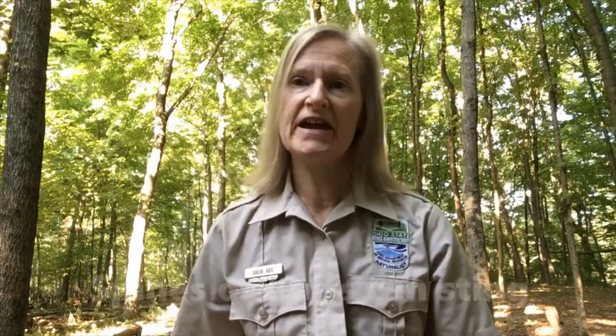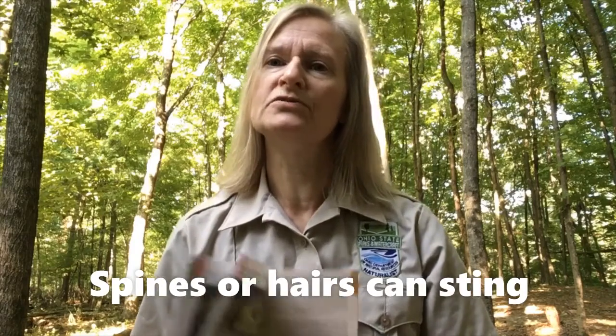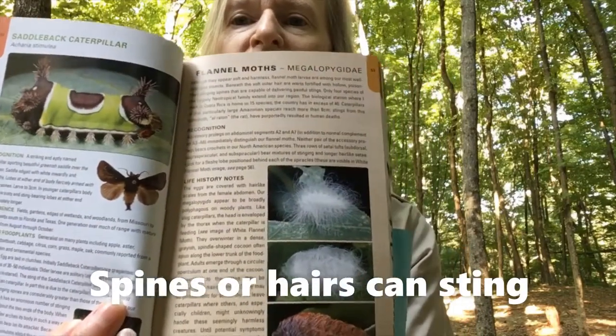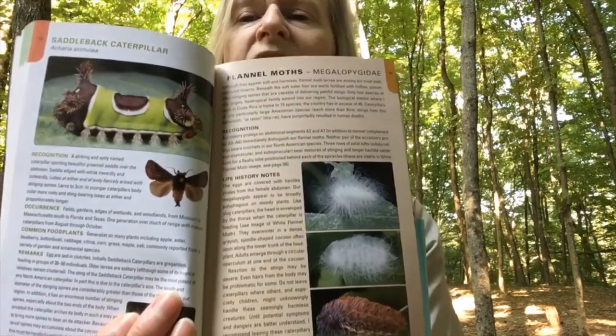I do want to caution you that if you come across caterpillars that have spines or hairs, you probably don't want to touch or handle those. These are just some examples here — the saddleback caterpillar with lots of spines, and the flannel moth caterpillars that have lots of stinging hairs. They can be quite painful if handled, so you'll want to avoid those.